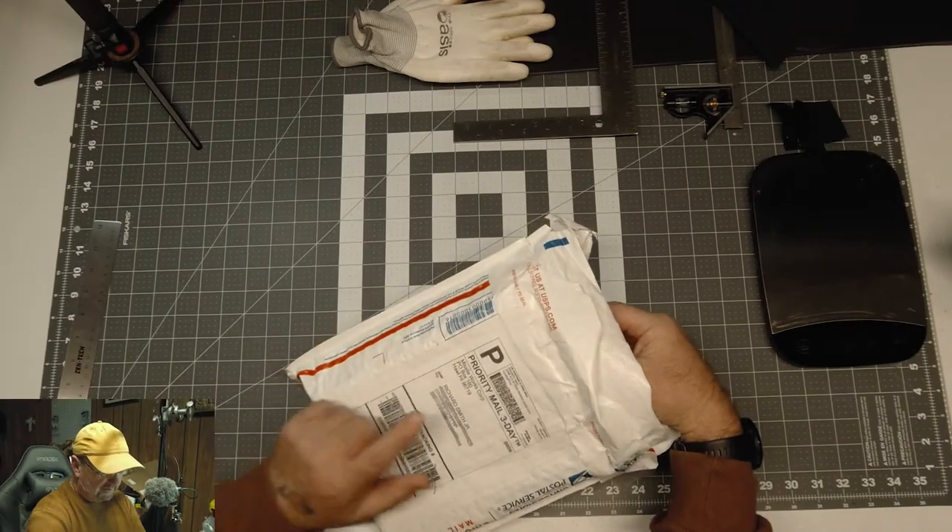Hey everybody, Richie here from Rocket Chronicles. Today is January 25th, 2022. It's still cold outside but not as cold as it was the other day. I got stuff to do inside and I'm kind of excited because yesterday I got a package from Missile Works. I've bought a lot of stuff from Missile Works over the years, but I haven't flown a rocket since 2014, so I thought it was time to upgrade and get some new stuff. Let's get right to it — this is going to be an unboxing.